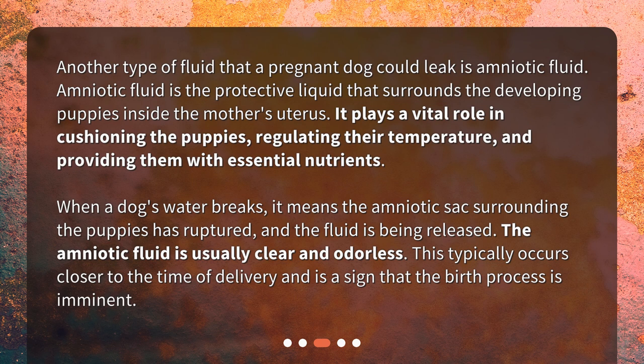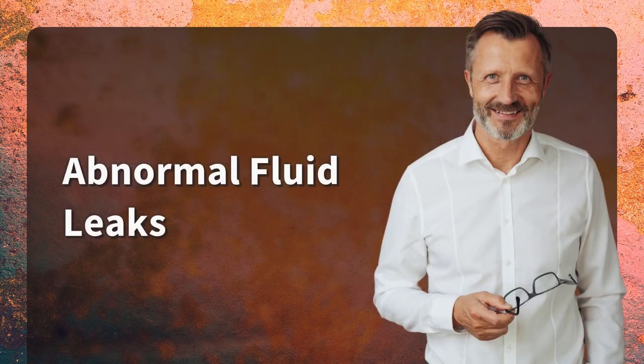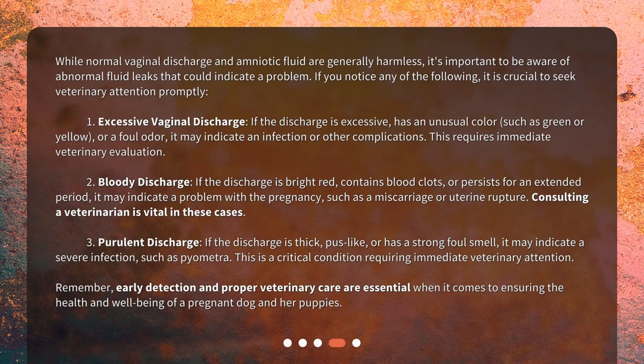When a dog's water breaks, it means the amniotic sac surrounding the puppies has ruptured and the fluid is being released. The amniotic fluid is usually clear and odorless. This typically occurs closer to the time of delivery and is a sign that the birth process is imminent.